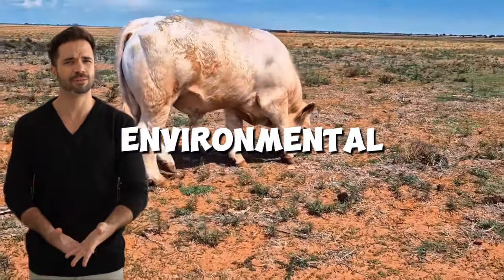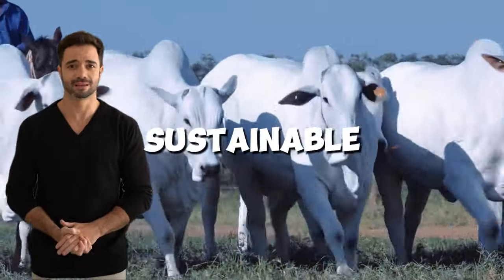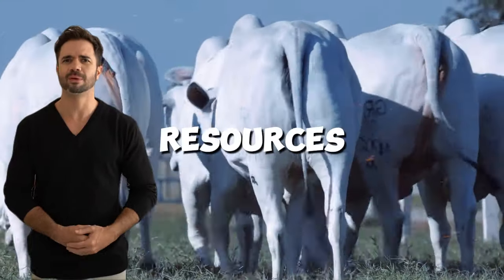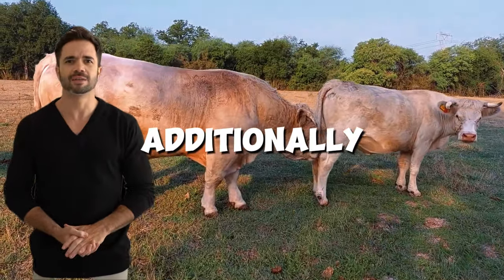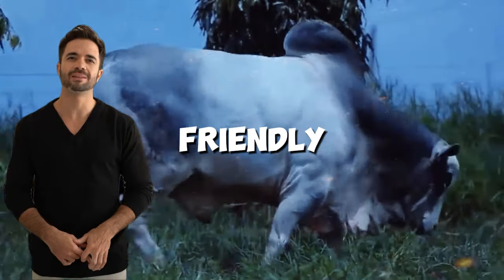Positive environmental impact. The Charolais-Nelor cross is not only profitable, but also sustainable. Thanks to its ability to adapt to native pastures and make use of locally available resources, this hybrid reduces pressure on ecosystems. Additionally, its natural resistance to diseases reduces the need for chemicals, contributing to more environmentally friendly farming practices.